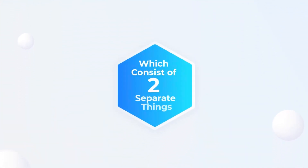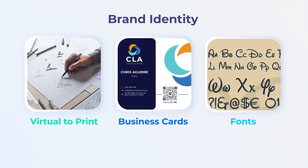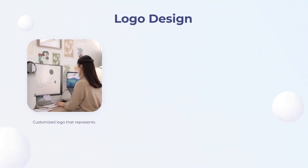Let's go ahead and jump into branding and logo, which consists of two separate things. Brand identity, from virtual to print, business cards, fonts, and more. Logo design consists of a customized logo that represents your brand.